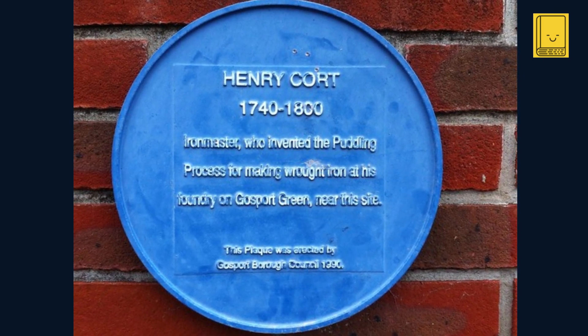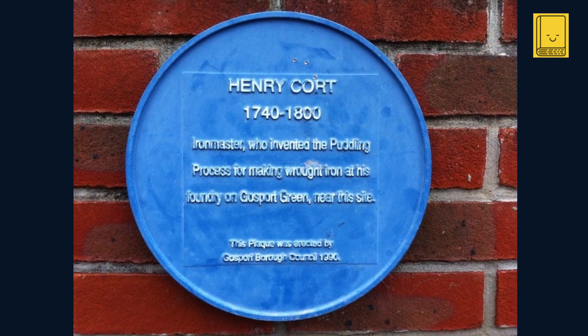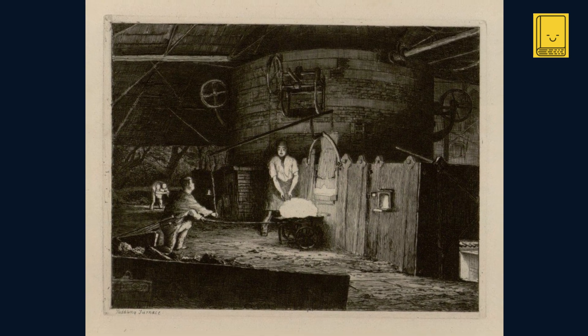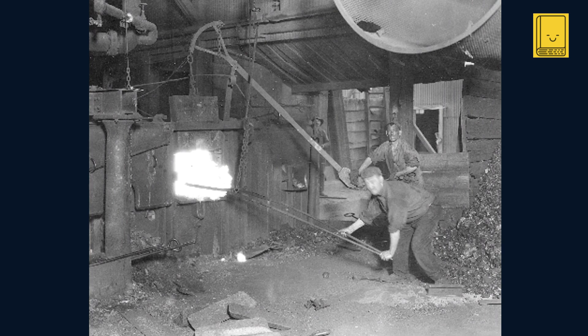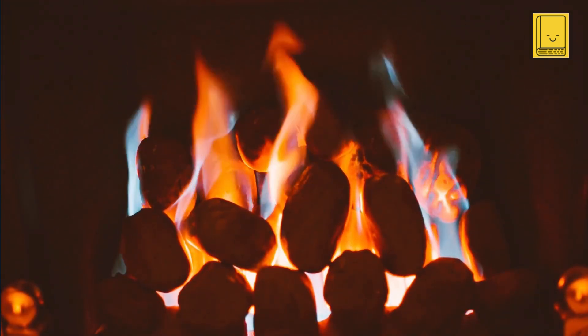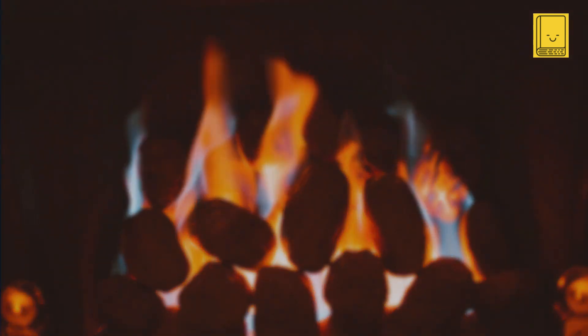Despite its revolutionary outcomes, Cort's method was marred by its laborious nature, necessitating significant manual effort to stir the molten iron — a requirement that not only limited the scale of production but also imposed strenuous physical demands on the workforce. While the shift from charcoal to coke represented an environmental advancement, it did not translate into fuel efficiency, as the furnaces required substantial amounts of coal. Additionally, the process was not without inconsistencies, largely attributable to the reliance on the manual skills of the workers.